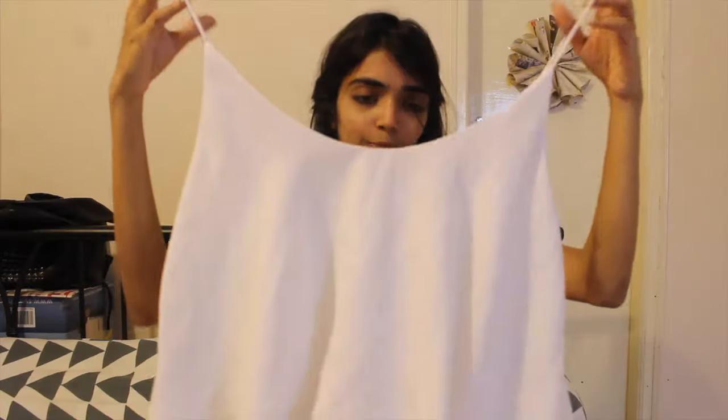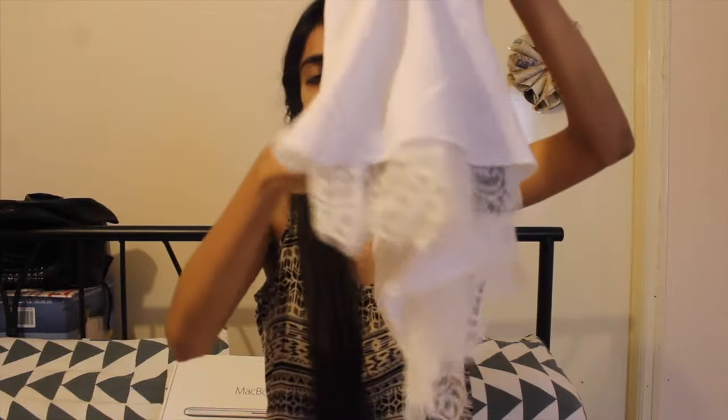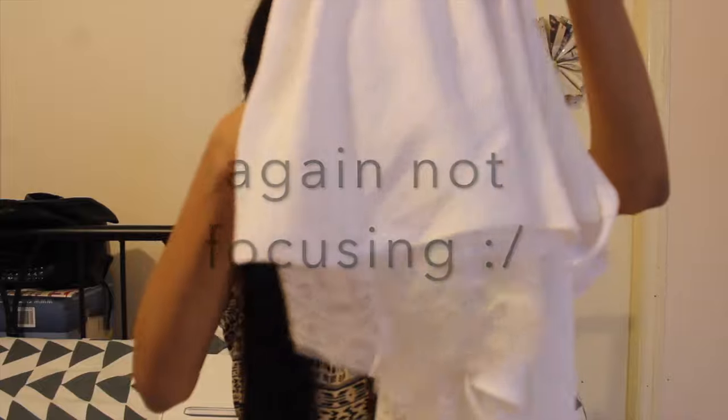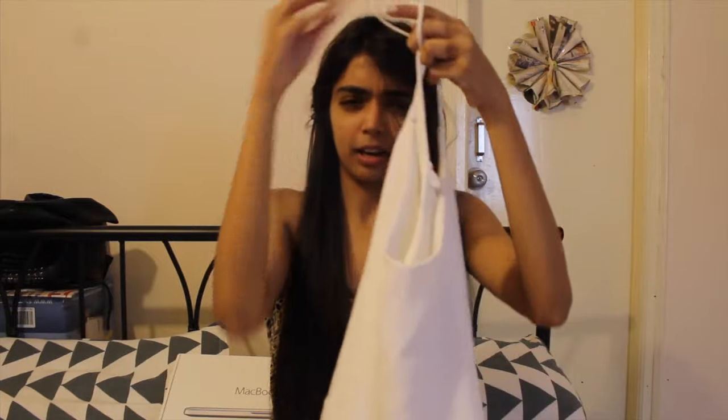The next thing I got is this white top from Zara. It is a plain chiffon kind of material and it has crochet detailing at the end. I love it — I'm obsessed with this top. You can pair it up with black pants or something like that. I think I'm wearing it in a picture and I'm very happy I got it.